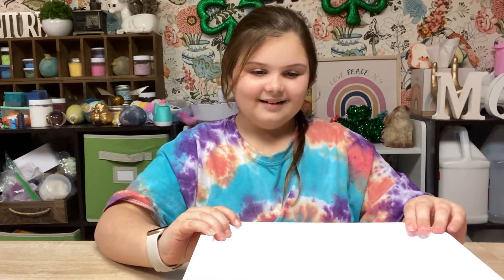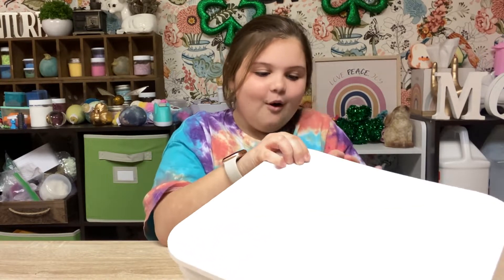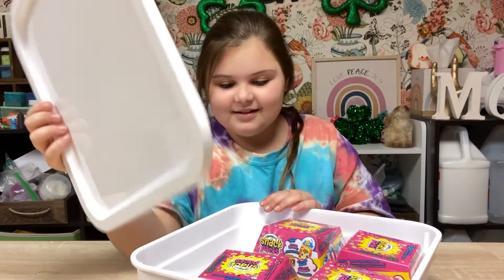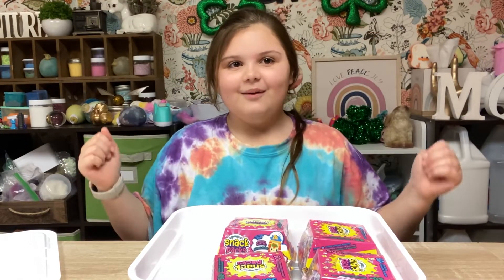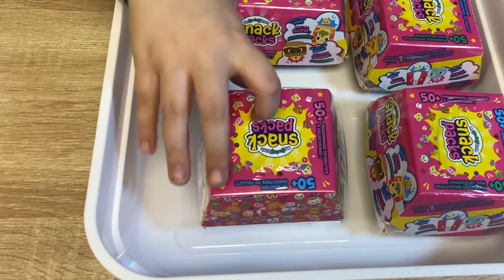Can I open it? Sure. I see something. Snack packs? We should get opening. I am so excited. Okay guys, let's go with this one right here.